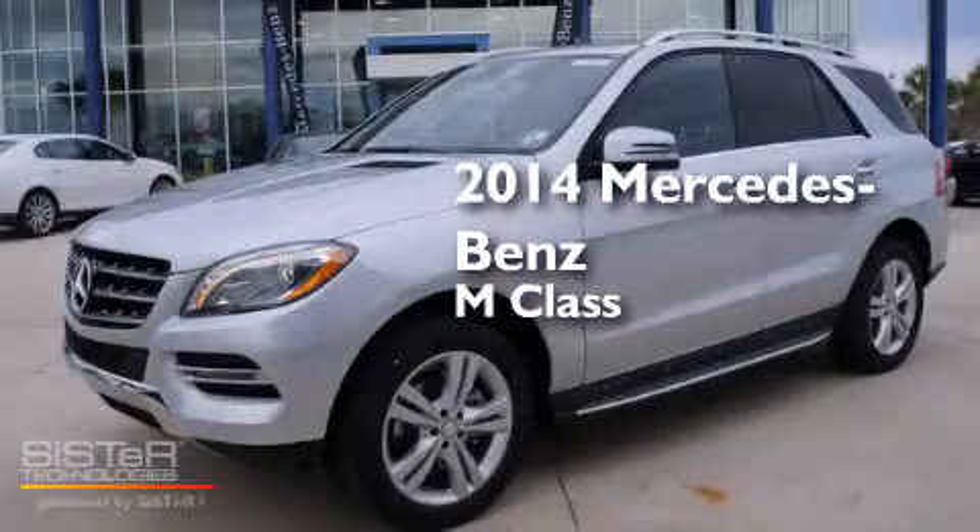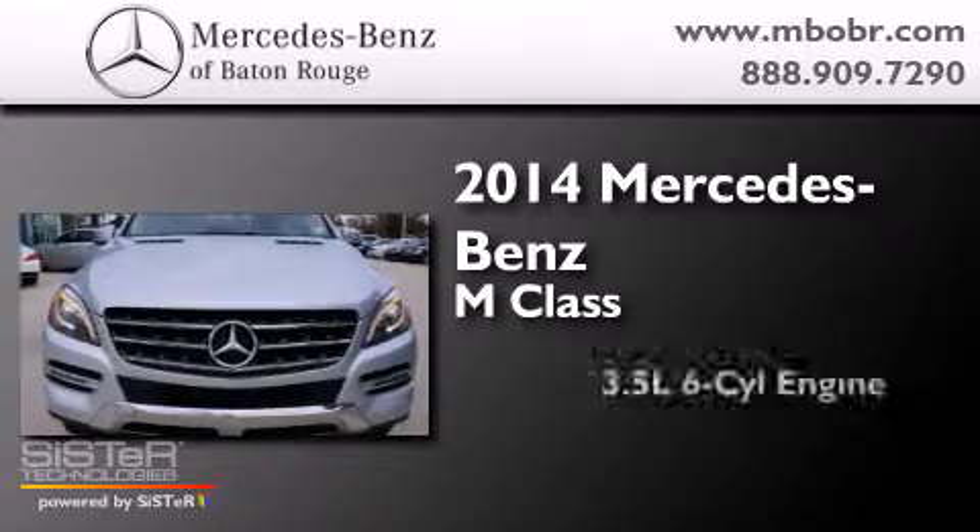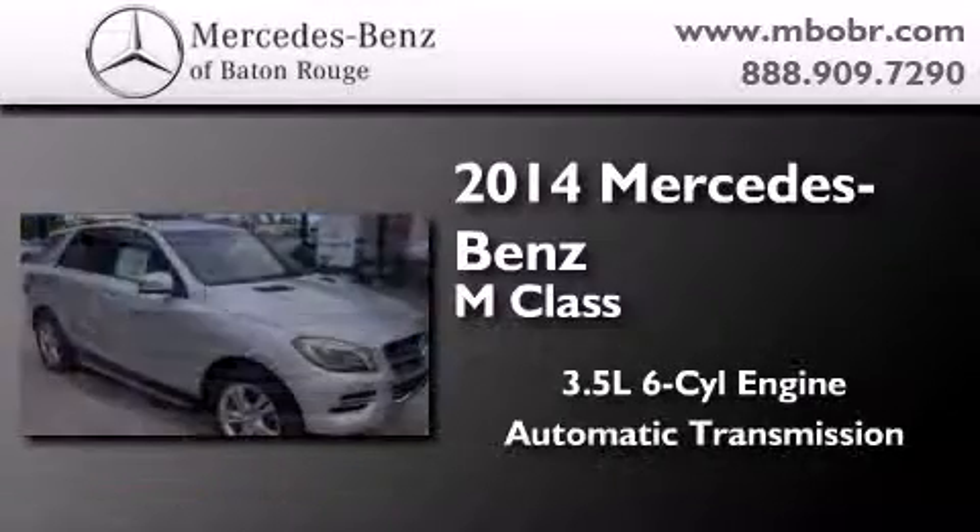This is a brand new 2014 Mercedes-Benz M-Class. It has a 3.5 liter 6-cylinder engine and an automatic transmission.